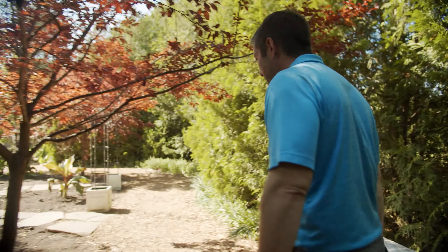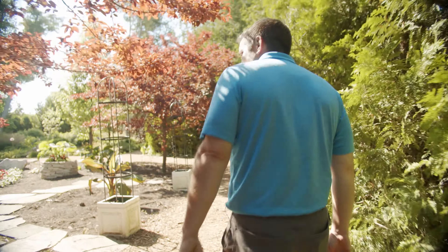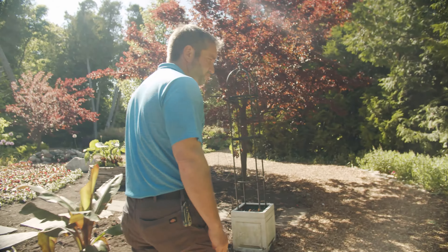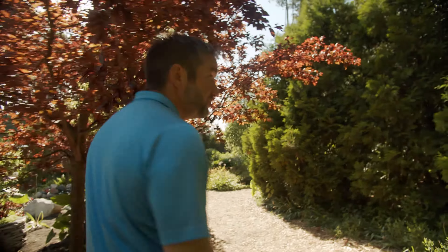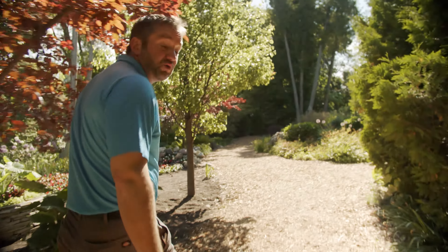Do you prefer spending time in the gardens or on the golf course? That's a tough question. I love them both so much, but I would have to say that I prefer spending my mornings in the gardens. It's just so beautiful and peaceful and the birds are chirping, but then in the afternoon I like to get out on the golf course and just make sure those greens are rolling okay.